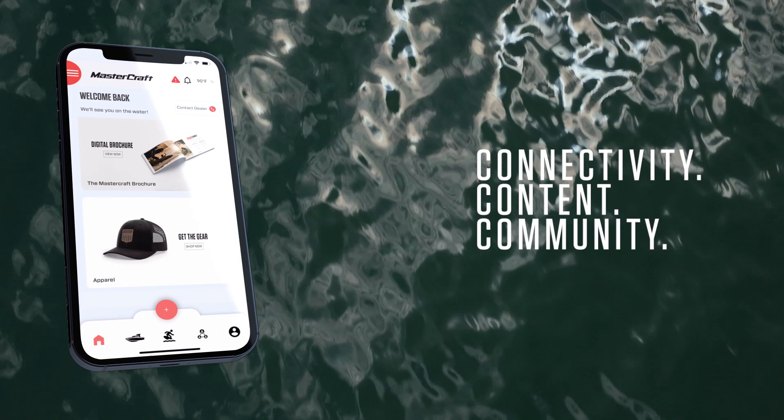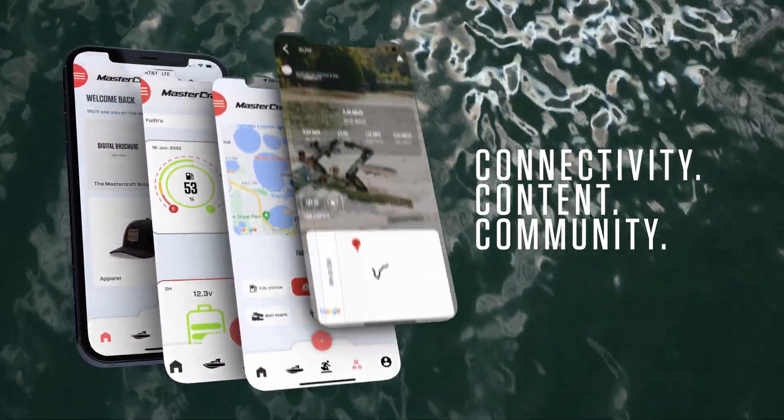Spend more time on the water and less time preparing for your day with the all-new MasterCraft Connect app.